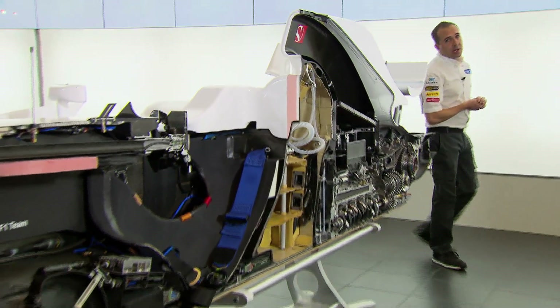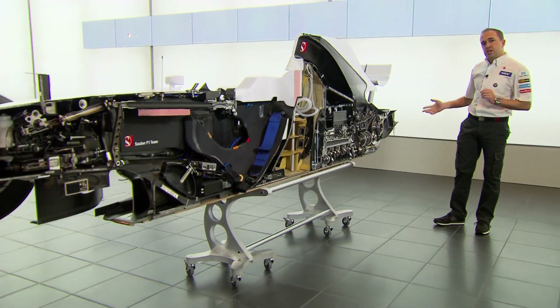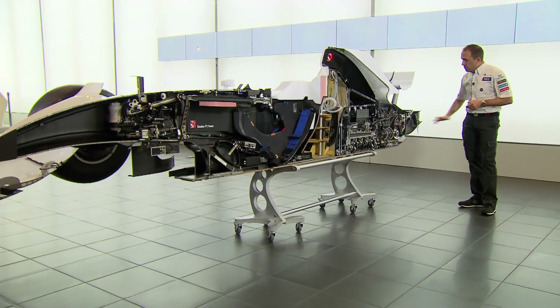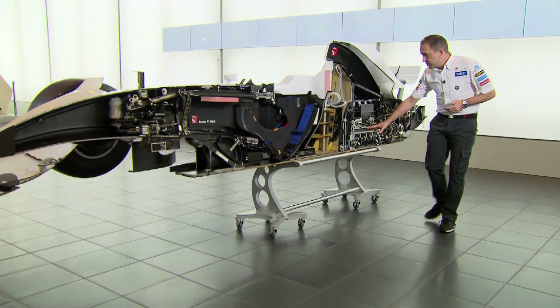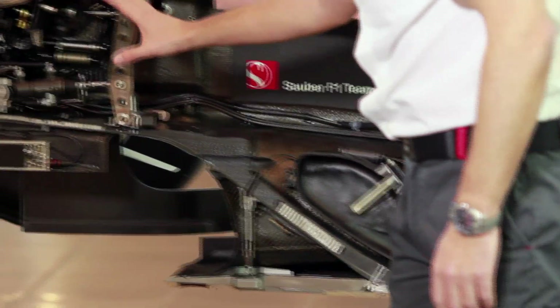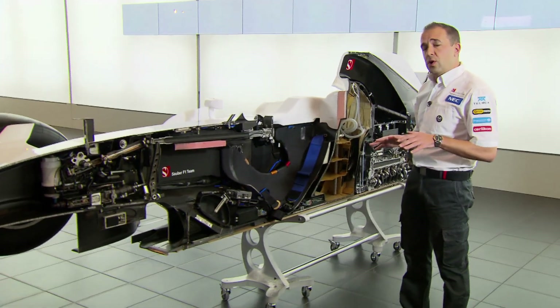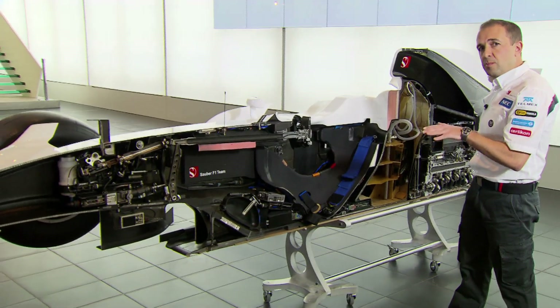One of the challenging points of designing a Formula 1 car is positioning and packaging all the components that make it work. Here you can see all these components and how they're positioned on the car. Starting at the rear, we've got the gearbox, the clutch, the engine, the oil tank, the fuel system, all the electronic boxes. Moving up to the front, we've got all the pedals and the steering system. It's very important on a Formula 1 car that we keep all the weight very low, which reduces the centre of gravity and brings us performance.